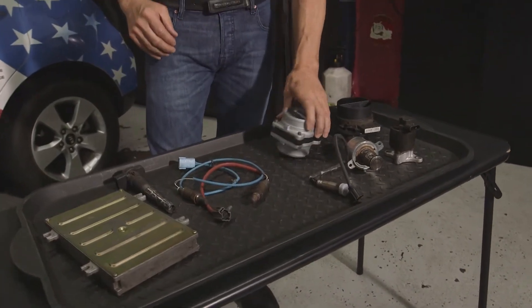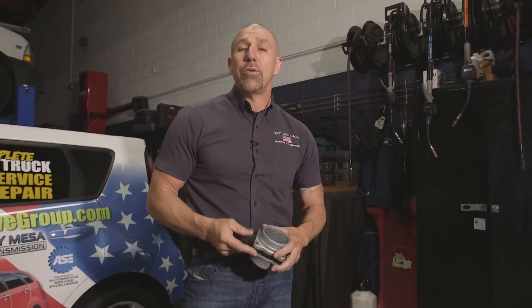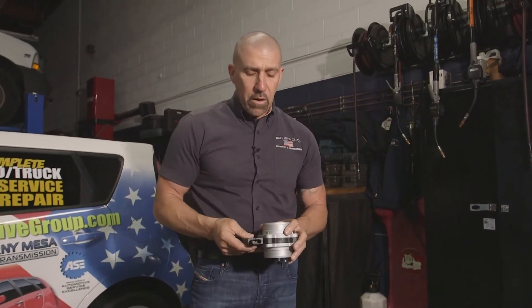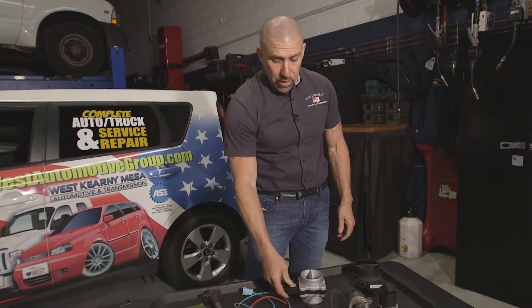The car is pretty good electronically at keeping track of itself these days. So 2000 and newer vehicles are done by visual inspection and then a plug-and-play — there is no dyno test for those vehicles. When you're talking about any vehicles that are 1999 or older, most of them require a dyno test.